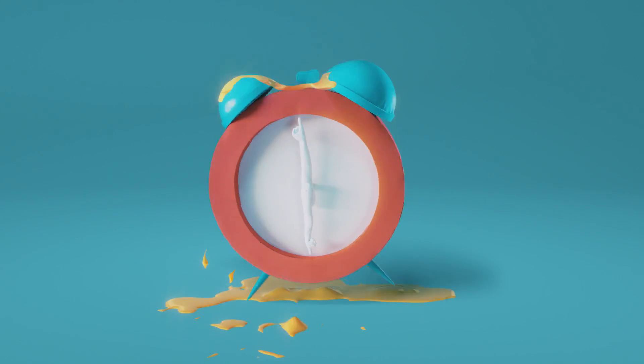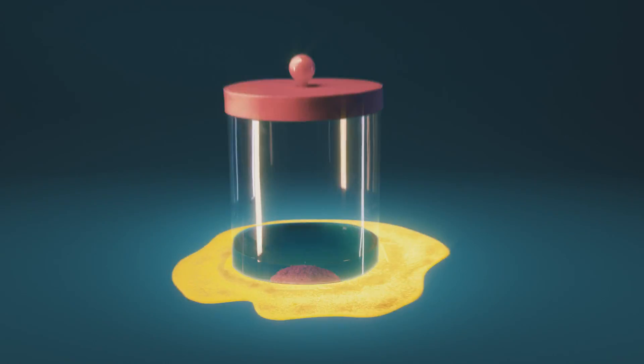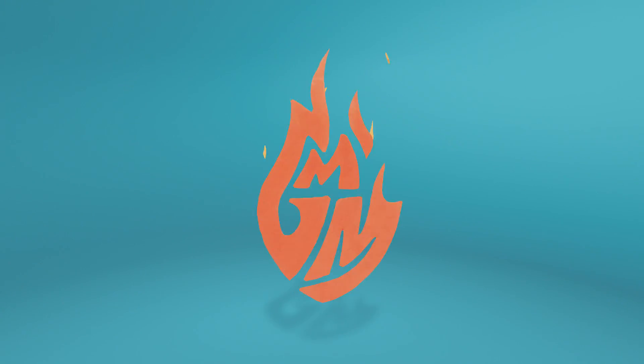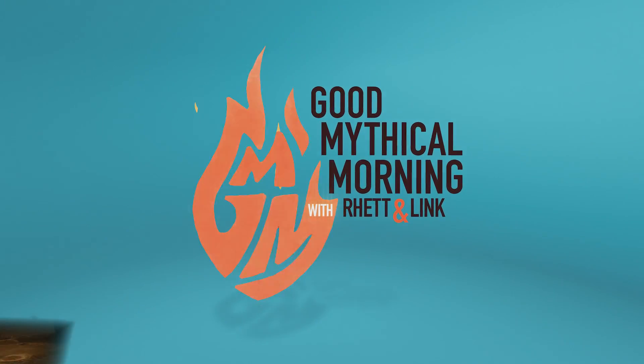Is a hot glue gun a makeup tool? Let's talk about that. Good Mythical Morning! Putting on makeup is kinda like doing crafts on your face. It's supposed to make you feel better. And if you're bad at it, you end up stressed out, covered in glue and macaroni, and wondering how glitter got in your underwear. So today, we're gonna double down on how hard it is to be beautiful with a craft store makeup challenge.